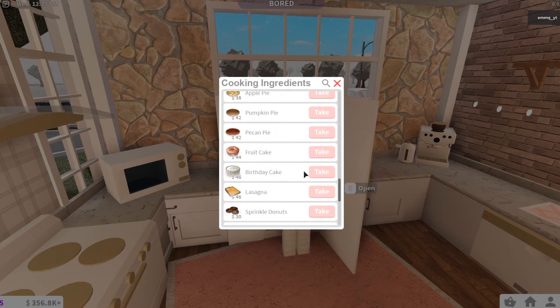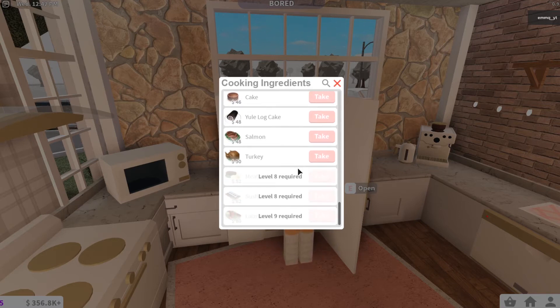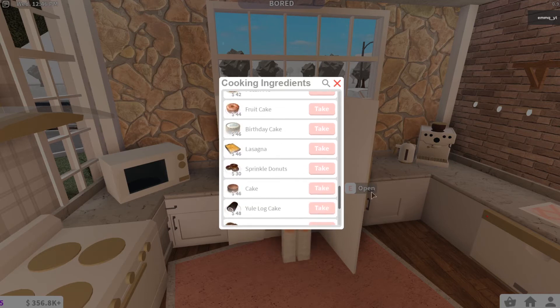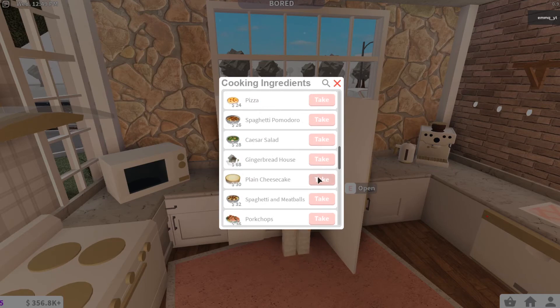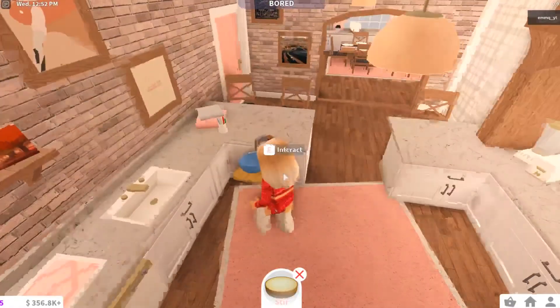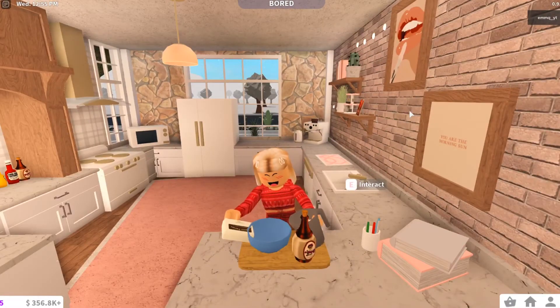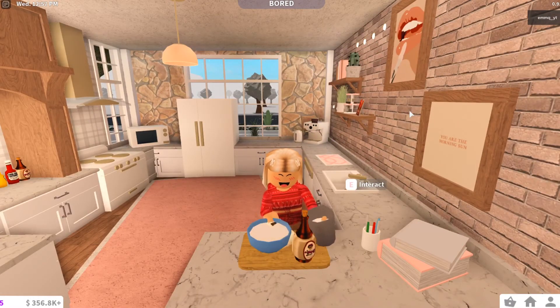Pecan pie, a Yule Log cake - I eat those in real life but they're pumpkin rolls, and we eat them for fall. I love all this, it's so cute. I'm going to go ahead and make the plain cheesecake. First step is to stir up all your ingredients on the counter - you press F to stir.